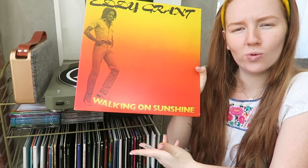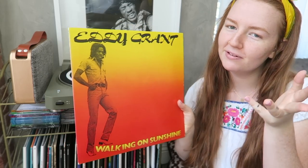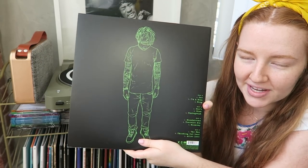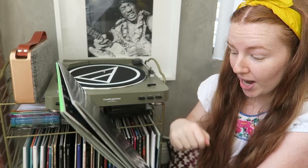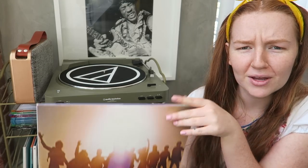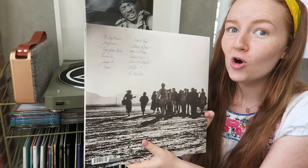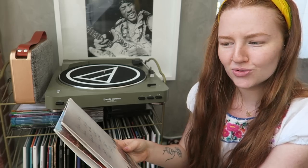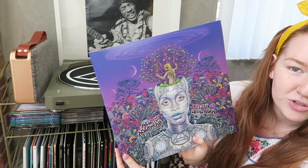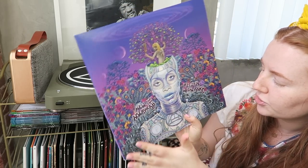I picked up an Eddy Grant record for like a dollar at a record store — loved the artwork. It's a happy, reggae-infused sound. Now Ed Sheeran's X — so many bops on this album: One, Sing, Don't, Photograph, Nina. One of my favorites from Ed. Then Edward Sharpe and the Magnetic Zeros' Up from Below — so pretty on the inside, great photography, tons of people in that band. Home is on this plus many other bops. Next, my lady Erykah Badu.